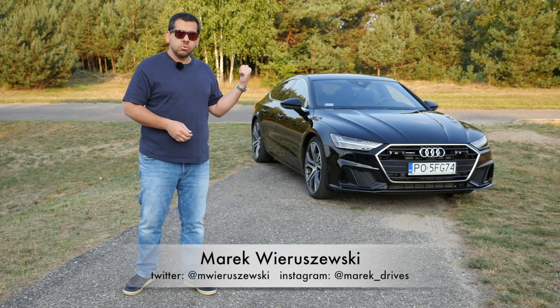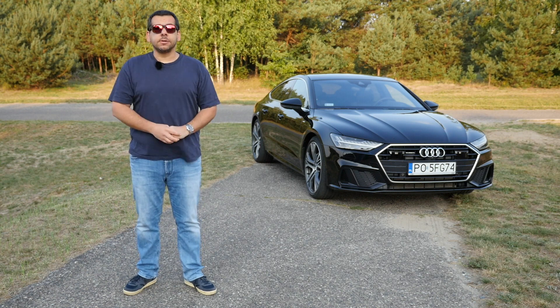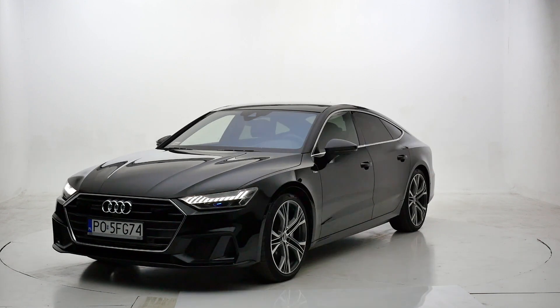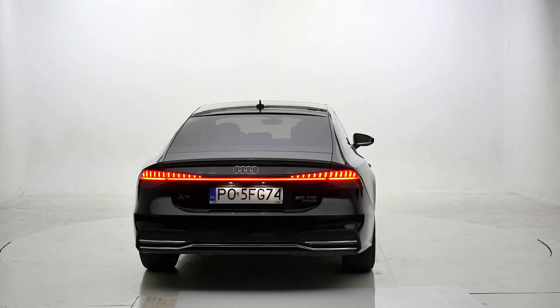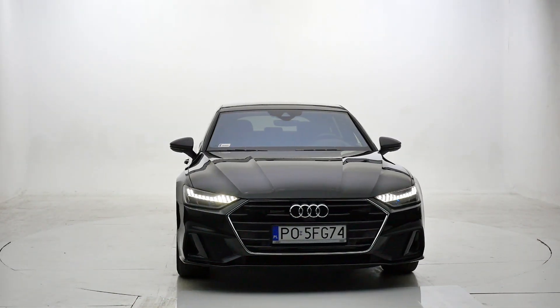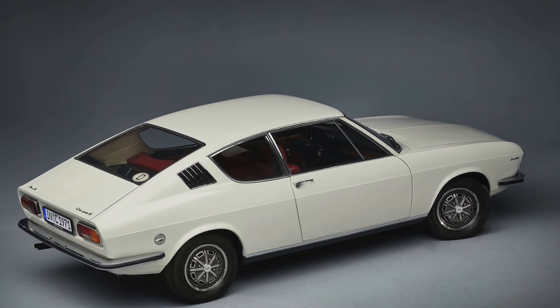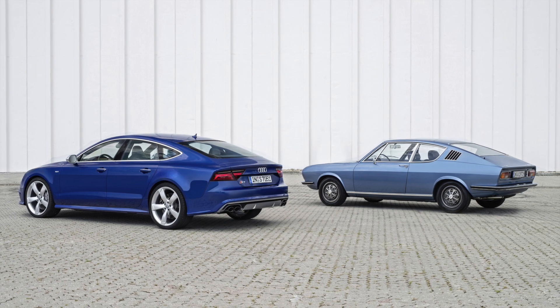This is the new Audi A7 Sportback, and here are seven things you need to know about it. The Audi A7 Sportback has been in production since 2010 and is sort of a successor to the 1970s Audi 100 Coupe S, because the A7 Sportback is a four-door liftback, or a four-door coupe as Audi likes to call it.